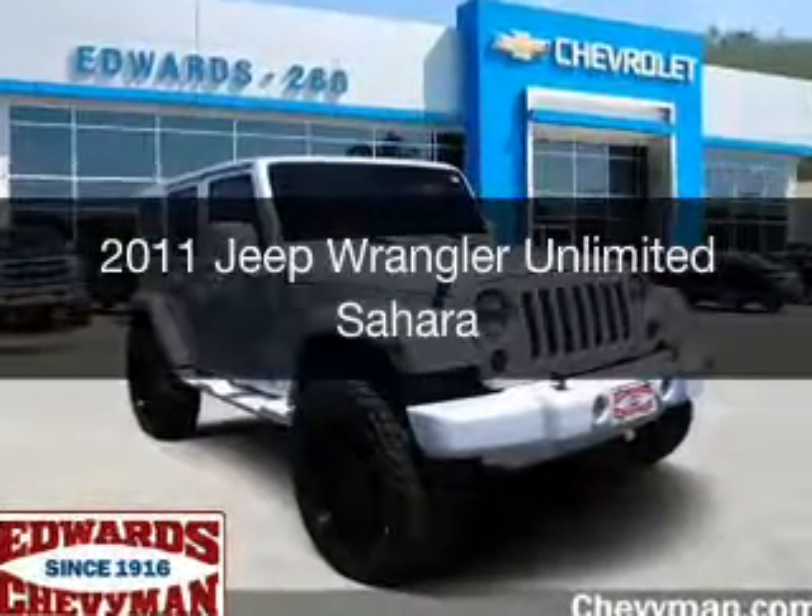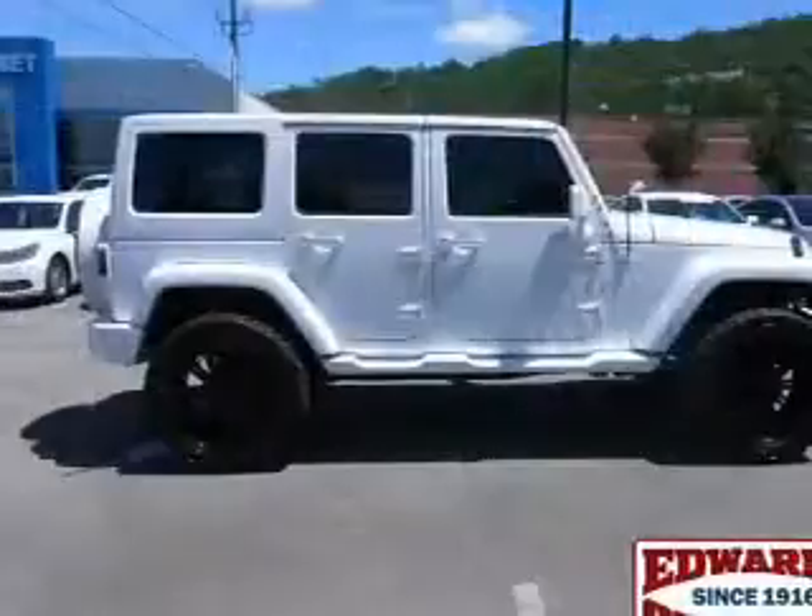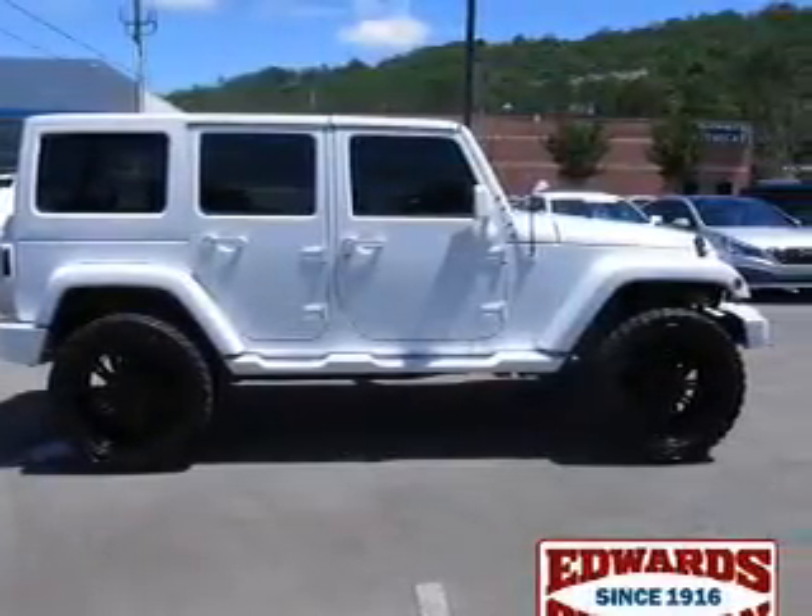This is a used 2011 Jeep Wrangler Unlimited. It's powered by four-wheel drive, a 3.8 liter, six-cylinder engine.